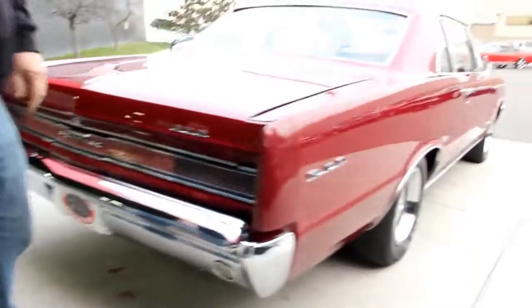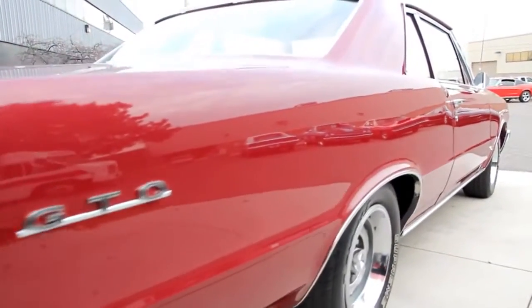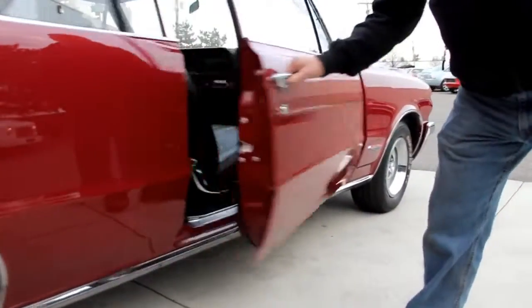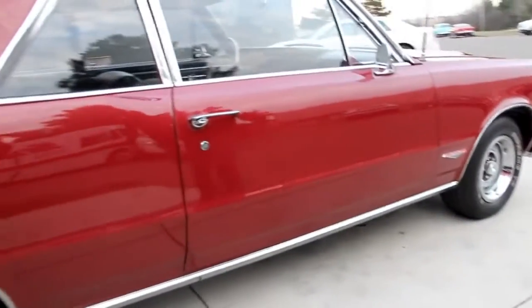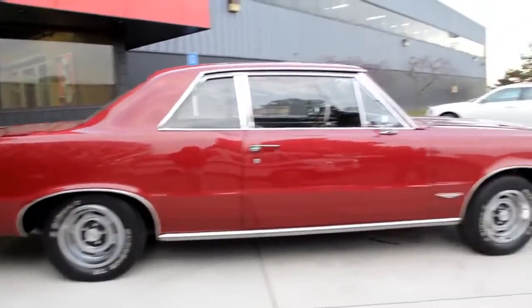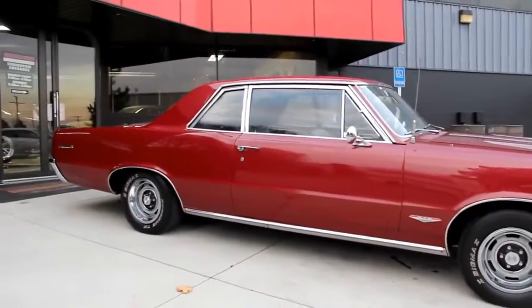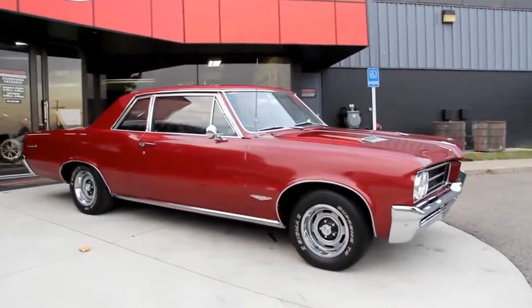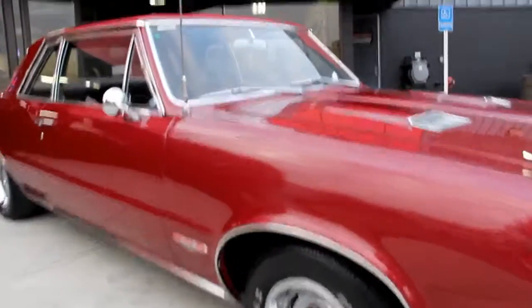Look down the side of this baby — look how nice the paint job is. Look how the door fits to the quarter. The door jams are all painted nice. At Vanguard Motor Sales, we're not consignment dealers. We spend the time — we check the cars out before we buy them, and when they come back to the shop, we put them through an inspection process. So when you call Tom at 248-974-9513, he can answer any question you may have about this car.